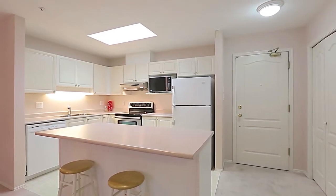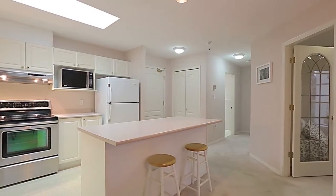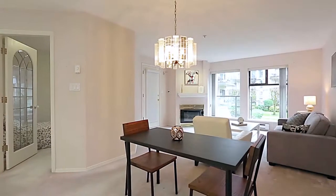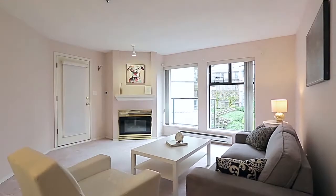plenty of counter space, excellent storage, and a central island with bar seating. Your kitchen is open to your dining area, where you can sit with family and friends to enjoy a meal.